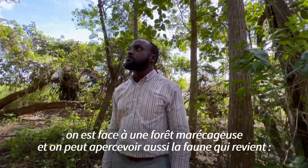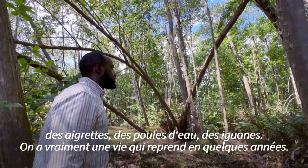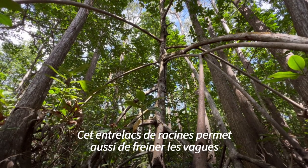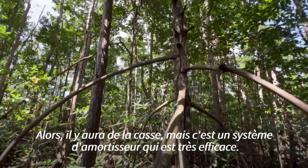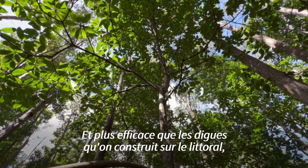We can also see the fauna coming back — the iguanas, the birds, the iguana — we really have a life that has returned in just a few years. This root system can also help to absorb the waves when facing a tsunami or a cyclone. It is a very effective shock-absorbing system, more effective than the seawalls we build on the shoreline.